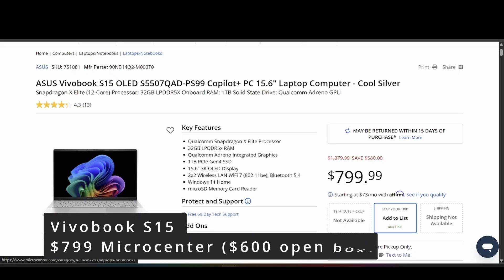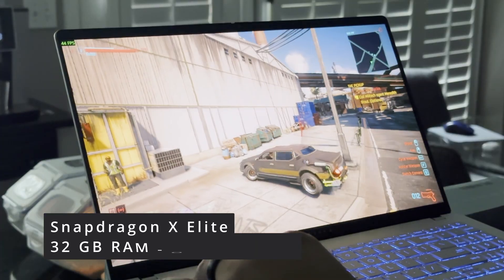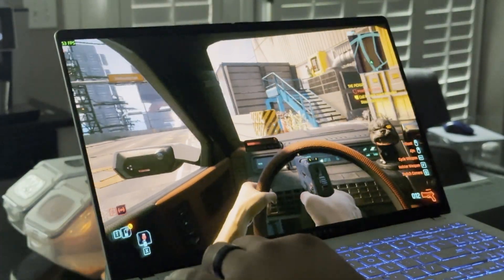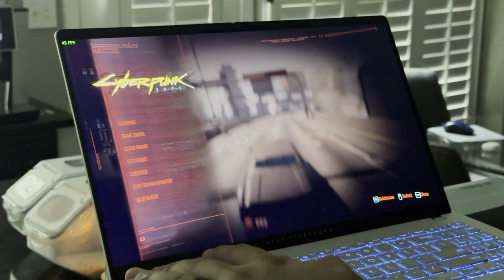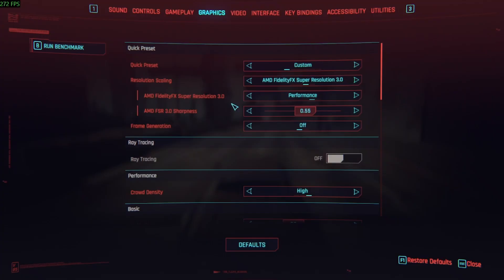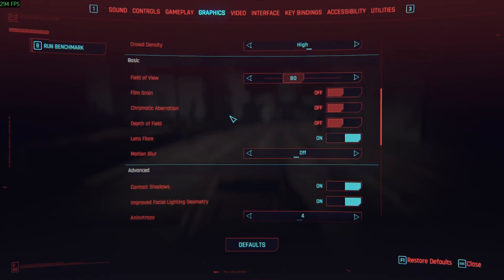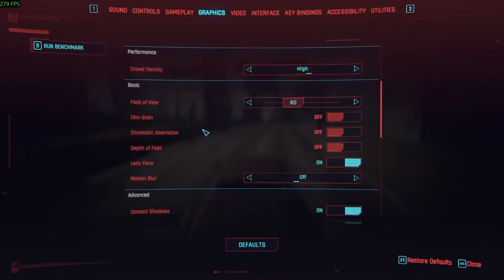Hey folks, I'm in the market for a travel laptop and I want to take a look at this $800 Snapdragon X Elite I got from Micro Center, open box, but it usually retails for $800. I'll test out Cyberpunk and other video games, similar to what I've done for the MacBook. This is also running on an ARM processor Snapdragon, similar to Apple Silicon. But Microsoft has not optimized it as well. We're running AMD FSR at 1920x800.